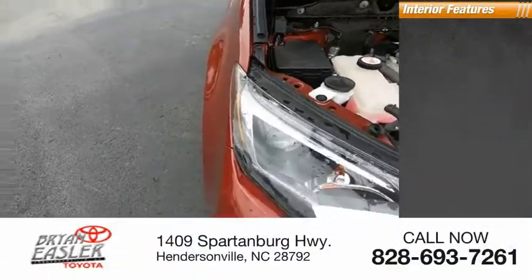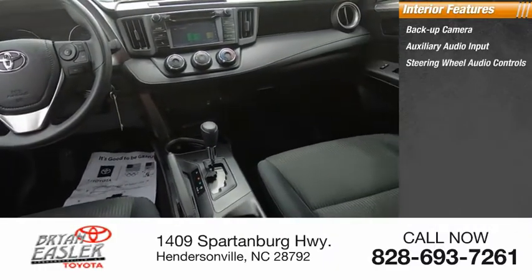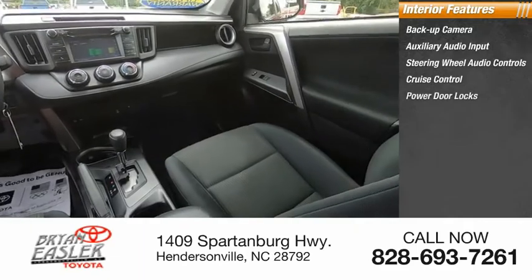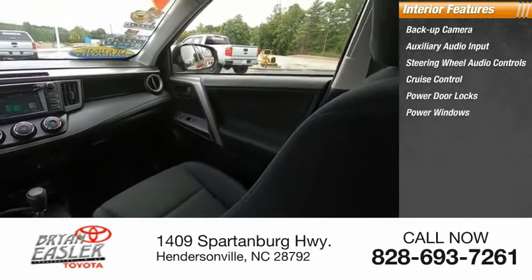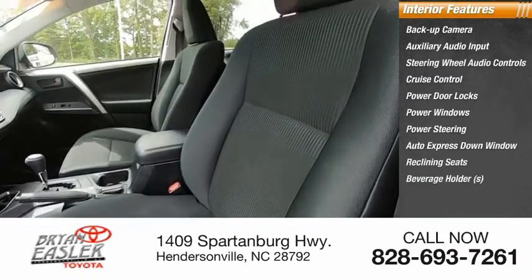Inside you'll find a backup camera, auxiliary audio input, steering wheel audio controls, cruise control, power door locks, power windows, power steering, auto express down window, reclining seats, and beverage holders.